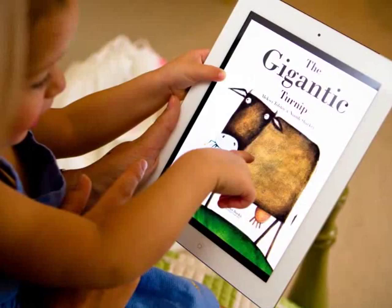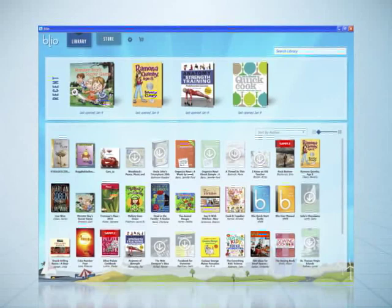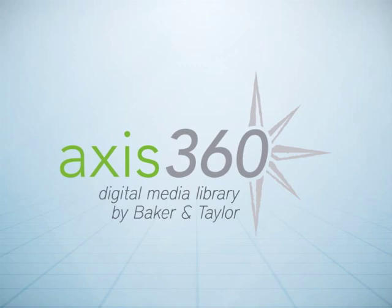BLEO is a free application that runs on all major operating systems including Windows, Apple iOS, and Android devices. Baker & Taylor has made BLEO its featured e-reader for the AXIS 360 service and will be adding additional digital formats as they become available.